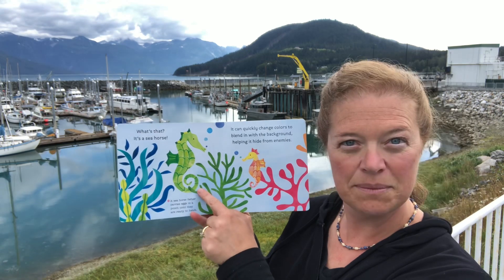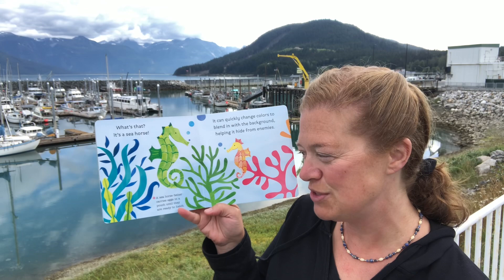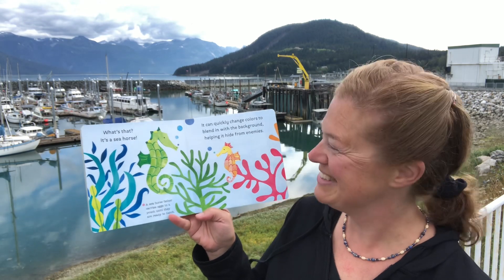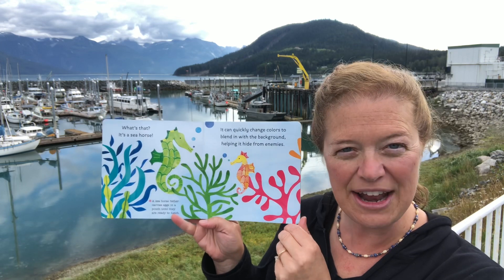What's that? A seahorse, of course. A seahorse father carries eggs in his pouch until they're ready to hatch. They can quickly change colors to blend in with the background, helping it hide from enemies.